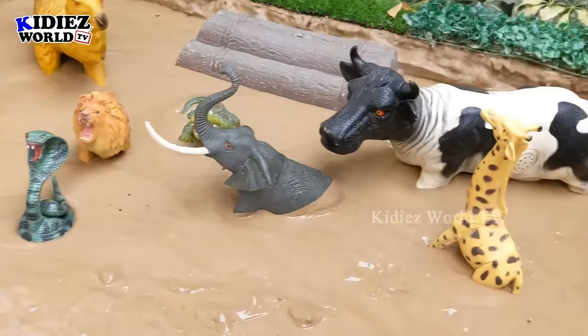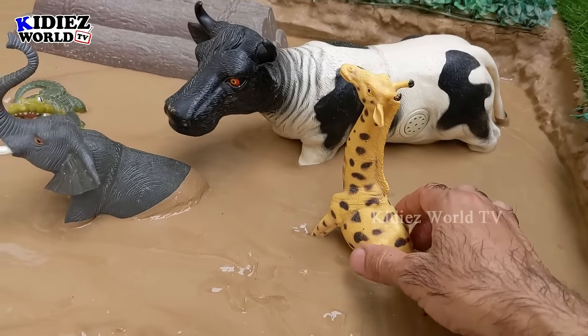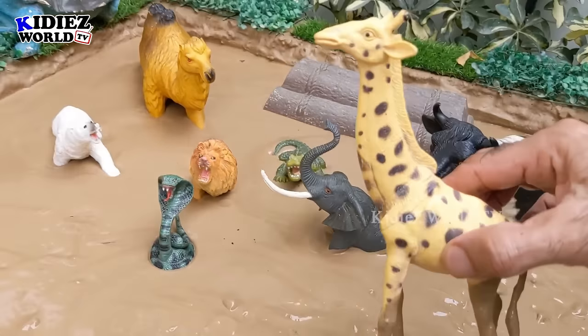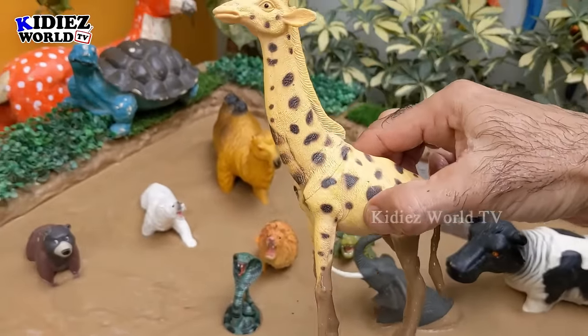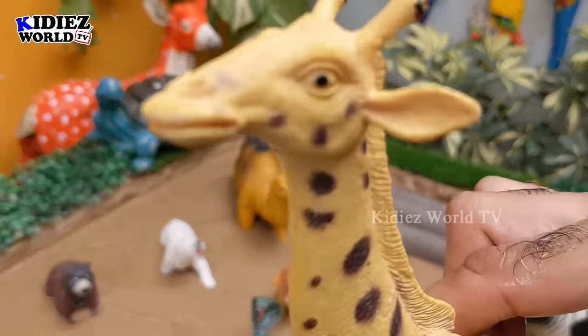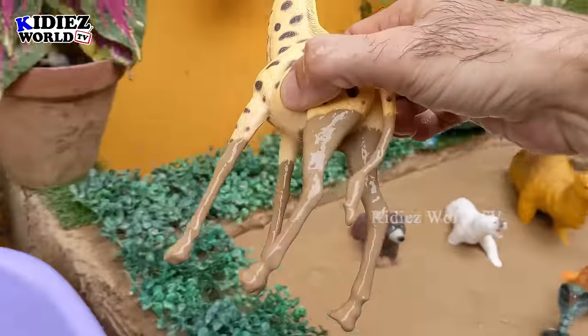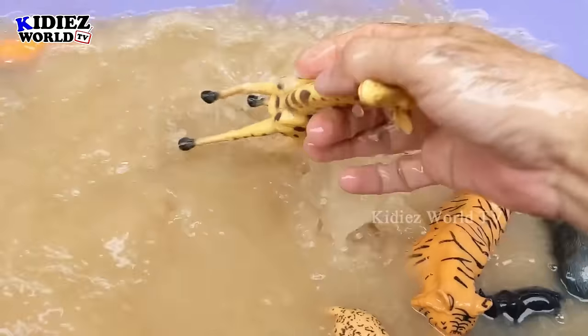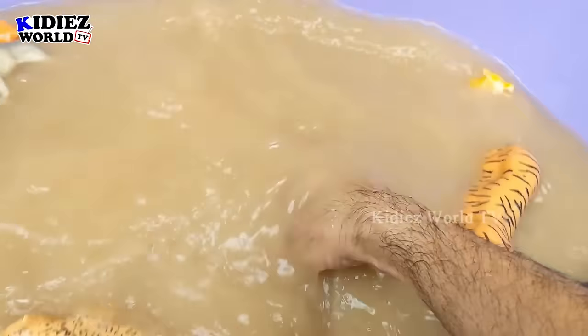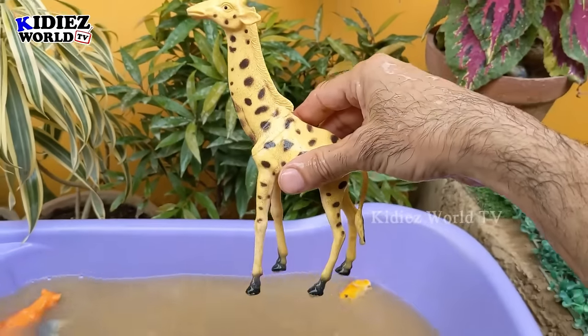The next one — let's go for this giraffe. The tallest animal and a wild animal — giraffe! Very colorful and a very funny animal. Let's clean this giraffe. Here we go — giraffe!